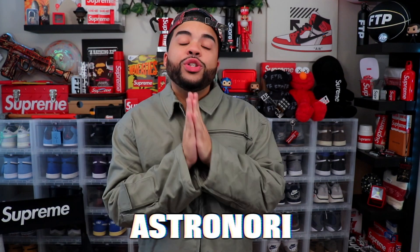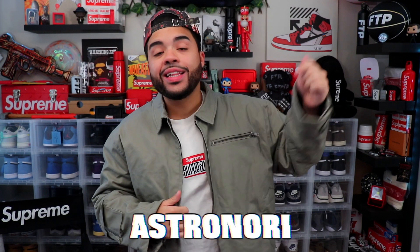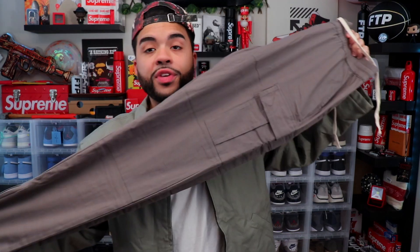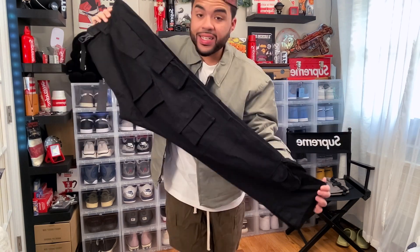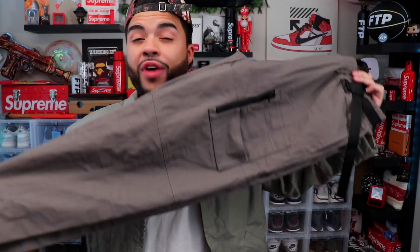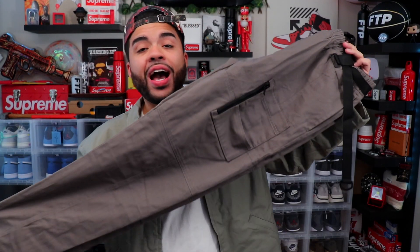If you guys like any of the pieces I showed in this video, make sure you use my promo code 'Astronori' — it'll be on screen and in the description alongside all the pieces. You've got the Cotton Canvas Jacket, V1 Skinny Cargos in gray-green — solid pickup. X1 Cargos in black — must cop, they have these in like six or seven colors. X5 Cargos in Dusk — go crazy, probably my favorite item this video.